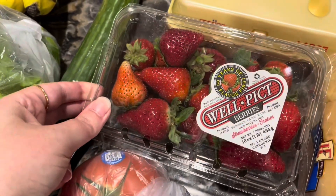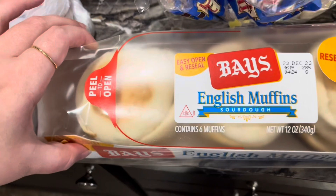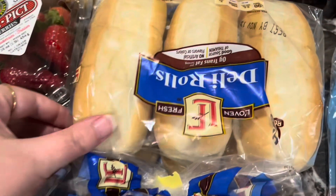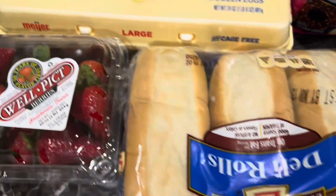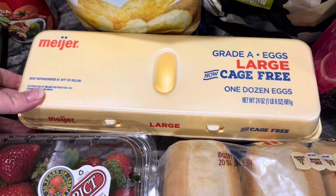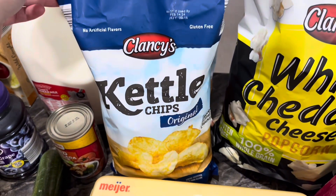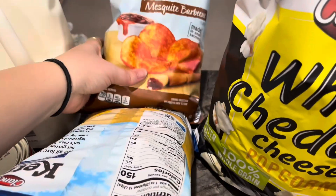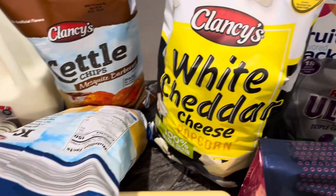I got some strawberries — we haven't had strawberries in a bit and those sounded really good. I got some sourdough English muffins because my sourdough starter isn't ready yet. I got some deli rolls for the subs, a package of eggs, and then a couple different packages of chips — I got some kettle cooked original and kettle cooked barbecue.